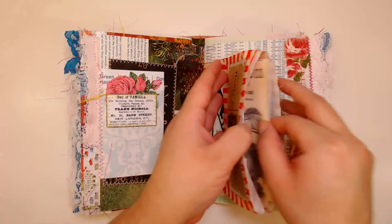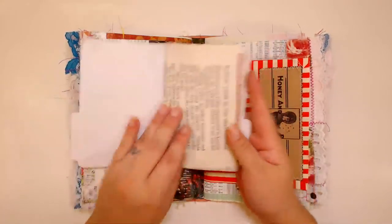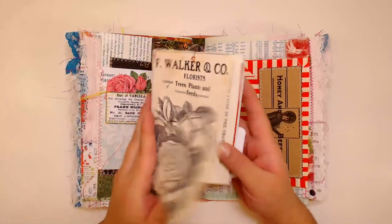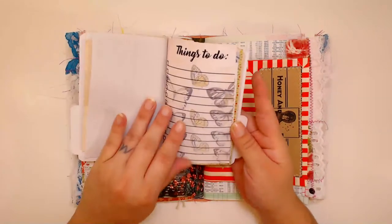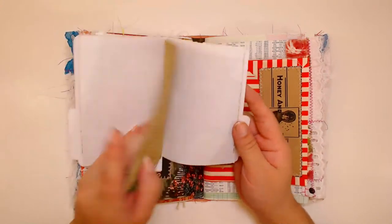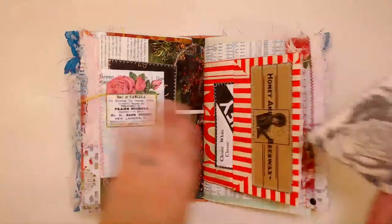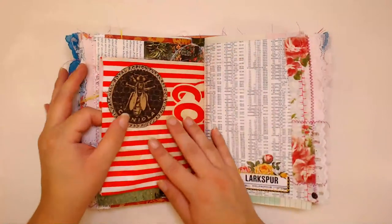In here is a little file folder that I made from one of my mini file folder printables, as well as a bunch of scrap paper from my scrap stack. It's just a bunch of little papers in here — basically a little mini junk journal on its own, but it's a little file folder and it's cute.